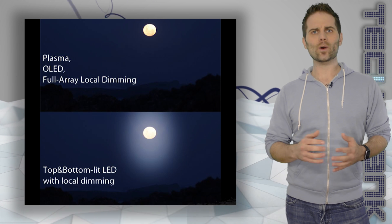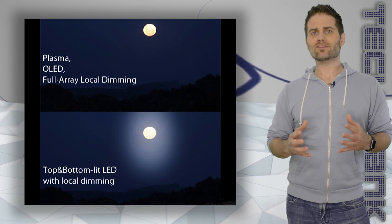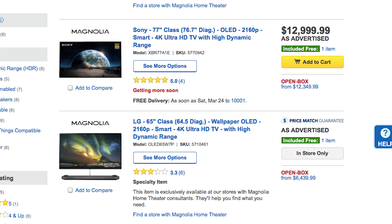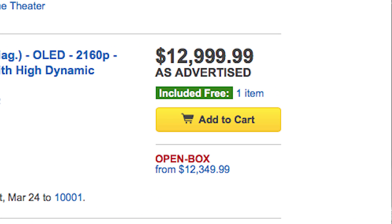To add to the confusion, OLED is even better since it's a whole new technology, but it's still too expensive for most. And if you could afford one, you probably wouldn't be watching this video, now would you?